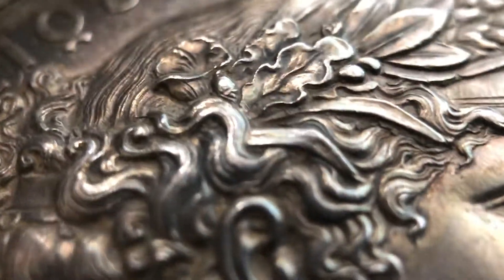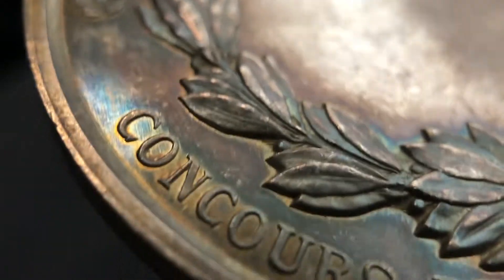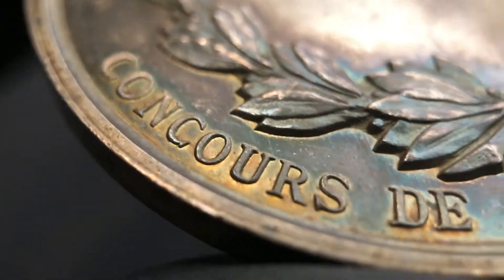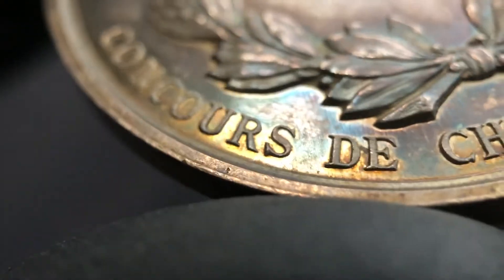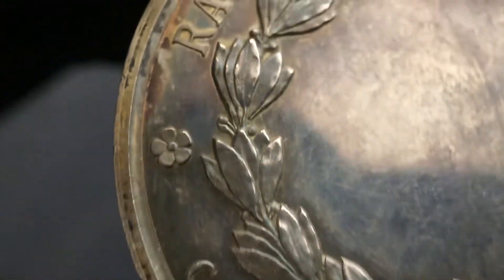This particular medal was issued for horse breeding, for racing horses. But even the back — look at the golds and chocolate browns. It's fantastic. Beautiful, beautiful piece.